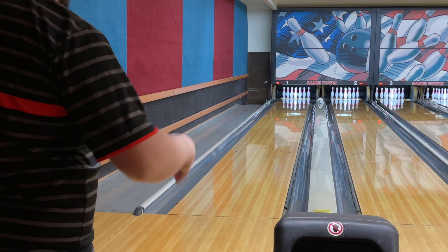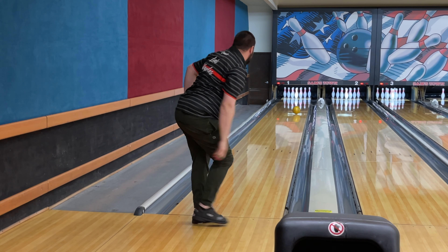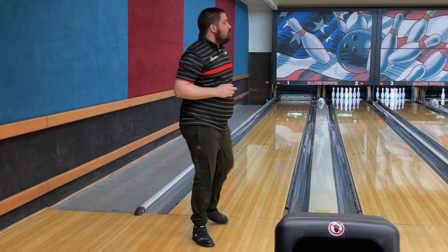First ball is going to be the High Road Gold. Because both of these are gold, I'll let you guys know every time I switch just to make sure. Let's move right off that shot because that did not hook at all. It's a super shiny ball with a super high RG on the fresh.